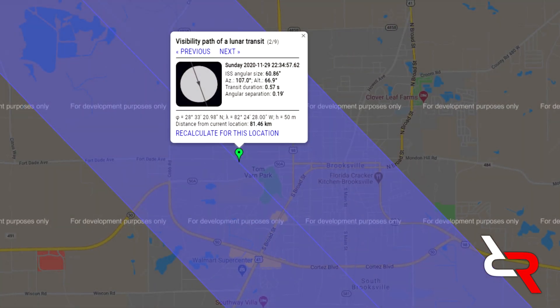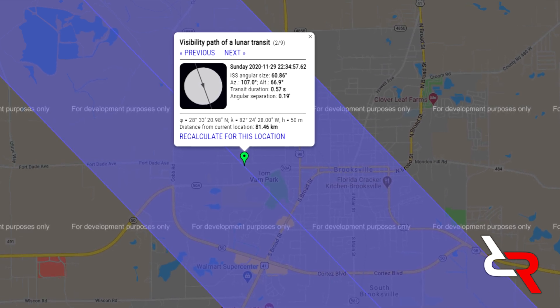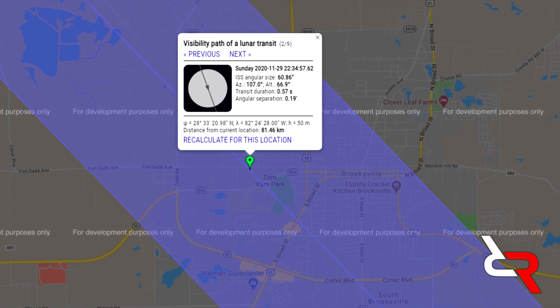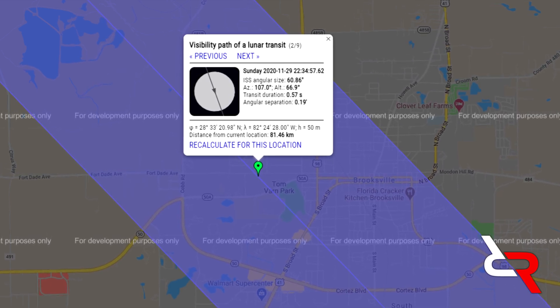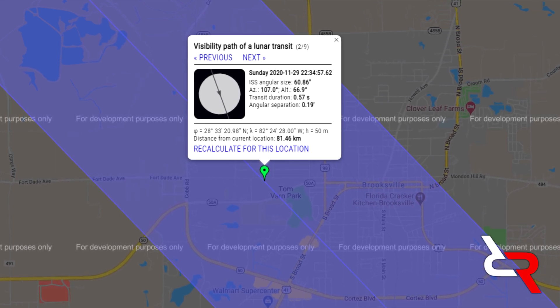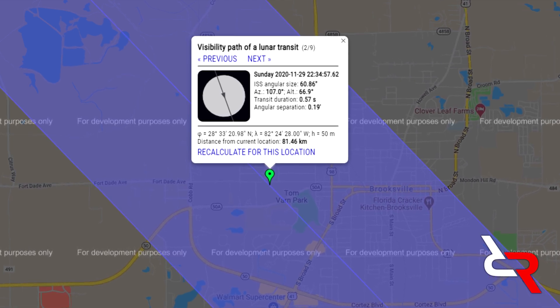A transit was predicted over Brooksville, Florida during a full moon — I could not pass up this opportunity. So after a two-hour drive, I pointed my Nikon at the moon and I got the shot. It wasn't until I got home and reviewed the footage that I realized the effort resulted in the best image of the ISS that I have ever captured. And now, I am proud to share this footage with you all.